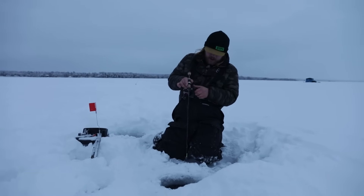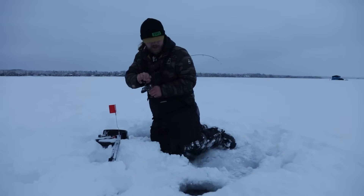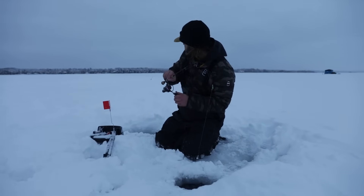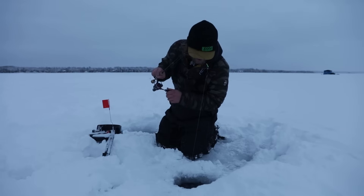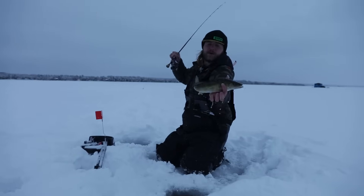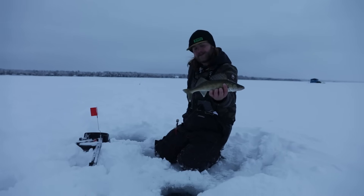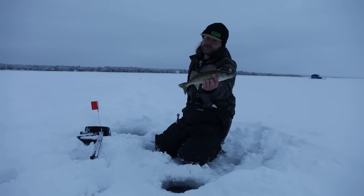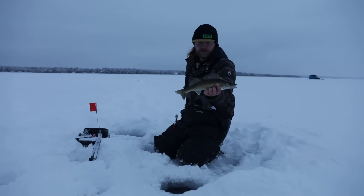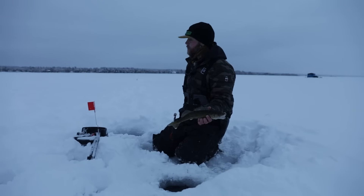The line was just running — there she is. Feels like another one of those eater-sized fish. Pretty shallow — I think we have this tip-up in about 12 and a half feet of water. Yeah, another one of those cookie-cutter eater-sized fish. That's really what Pelican Lake is known for — there's a lot of fish this size in here. Spent a lot of time guiding out here this summer getting fish like this for clients. If you're in the area looking for fast-paced action, Pelican Lake is the place to come.